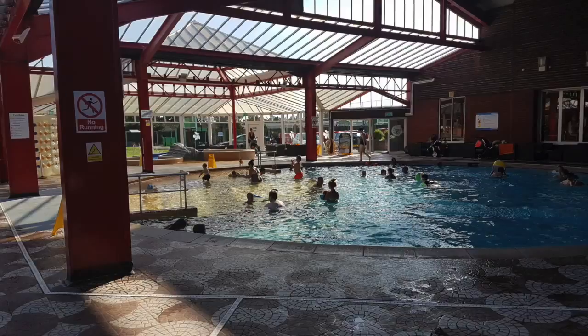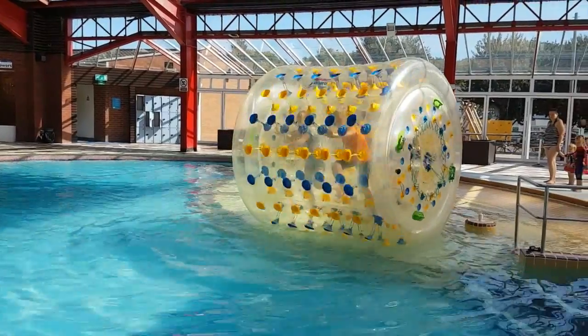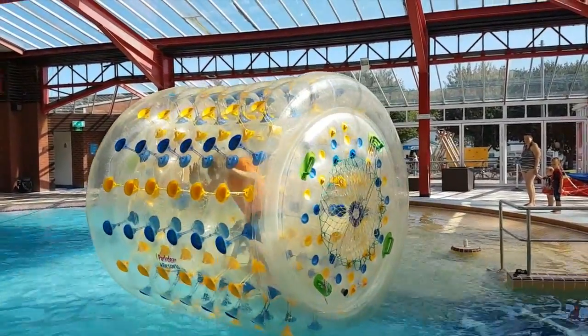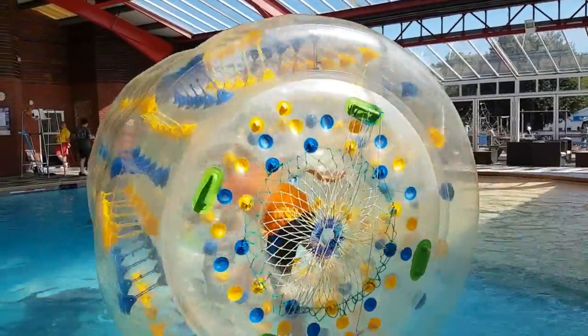Cherry Tree has a nice indoor pool where they have various activities that go on at certain times of the day. Some of them are free of charge and some you have to pay for, such as this one here — you need to book in advance at reception and pay about £6 each for them to have a go.